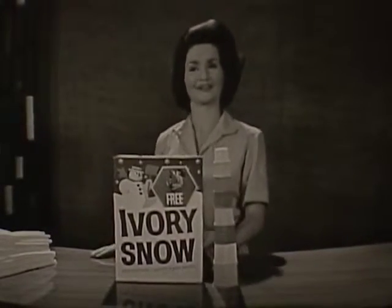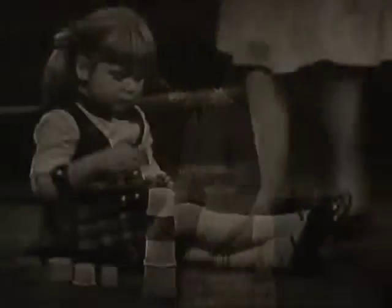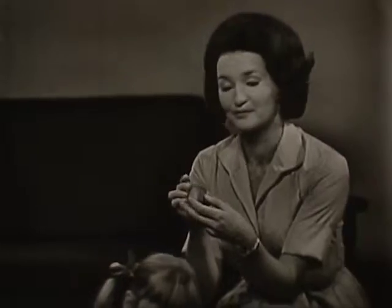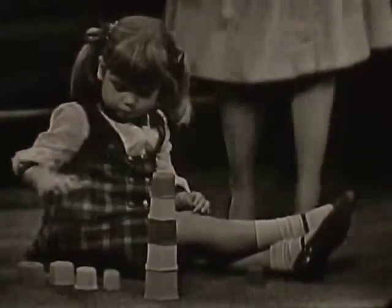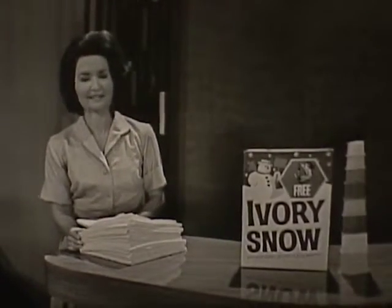These soft plastic cups are safe for even your youngest child, and they have colors, animals, and numbers. Your children will want to learn too. And of course, you know how Ivory Snow makes your diapers so clean.